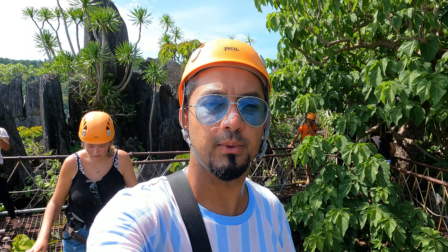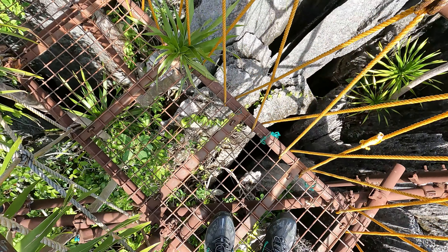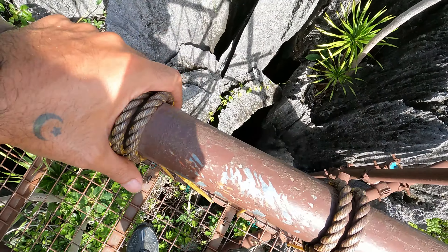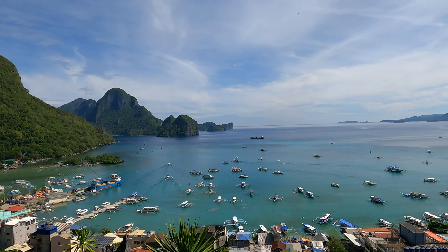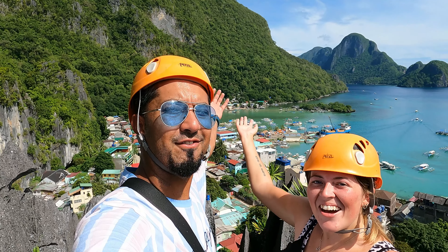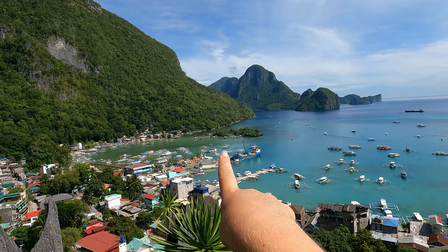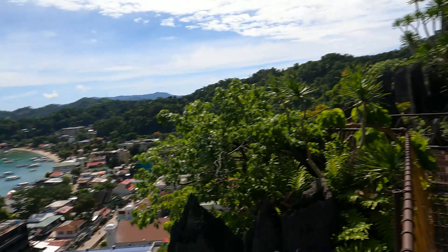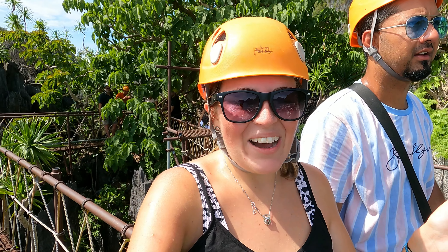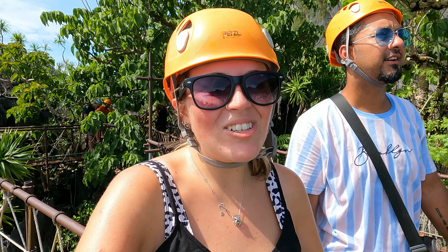We've made it to the top and the views are stunning. All of that grind was well worth it. Just to let you guys know, it is pretty sketchy — if any of this gives way it's going to be a painful one. But don't let that distract you from this gorgeous amazing view over El Nido beach. Wow, the best viewpoint we think we've ever seen! We cannot recommend this canopy walk enough. If you are coming to El Nido, make sure this is one of the first things you do.